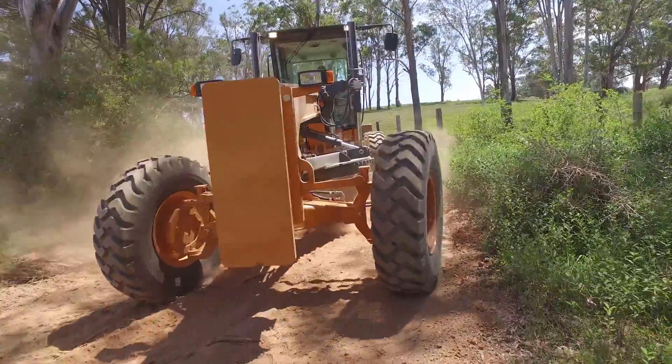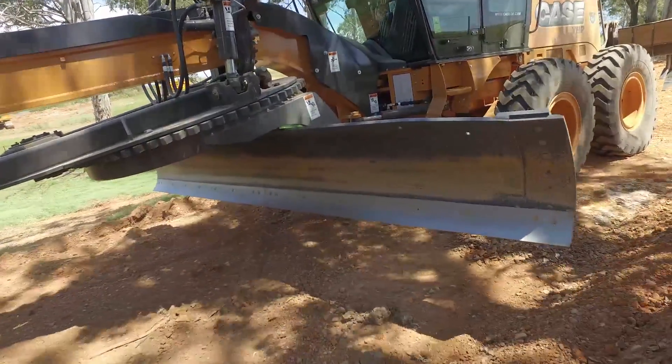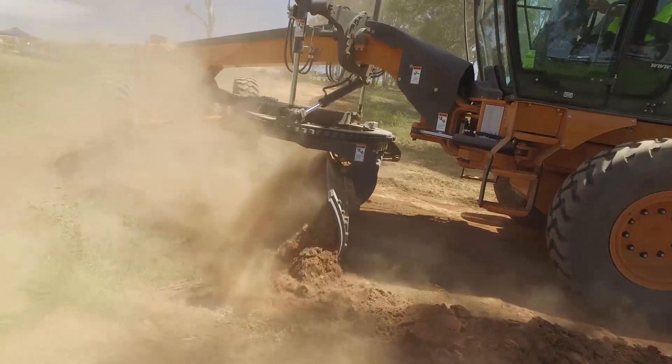Motor Grader. When it comes to road building, Case wrote the manual. With a legacy of more than 150 years designing and building construction equipment, Case delivers real-world innovation.